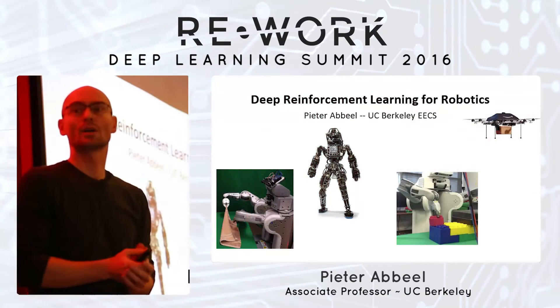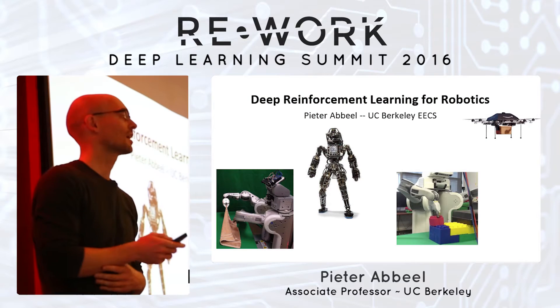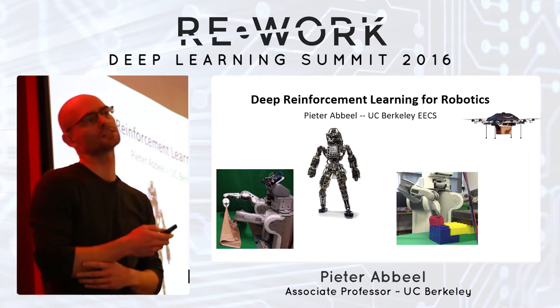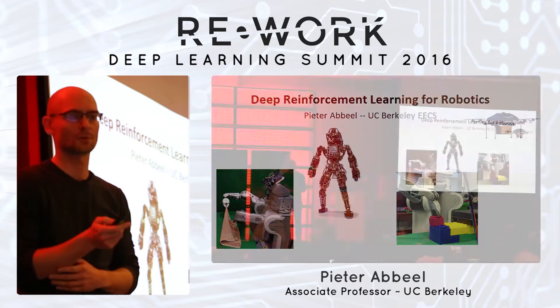I'm going to tell you a little bit about deep reinforcement learning for robotics. Let me start with the motivation of why we started working in this direction in my group at UC Berkeley.